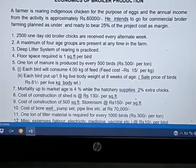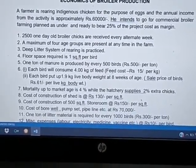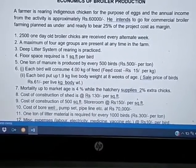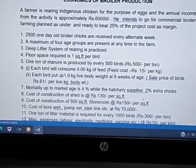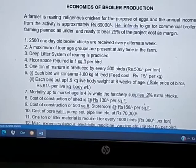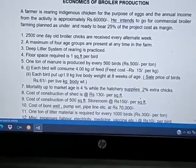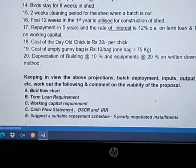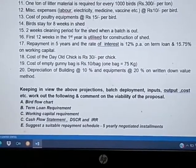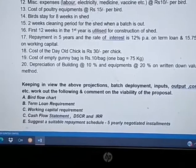A small exercise on broiler production: 2,500 one-day-old chicks received on alternate weeks, with a maximum of four age groups present at any time on the farm. You have to calculate floor space, miscellaneous expenses like labor, and plan repayment in five years. Prepare a bird flow chart, calculate term loan requirement, working capital assessment, cash flow, DSCR (debt service coverage ratio), and IRR (internal rate of return).